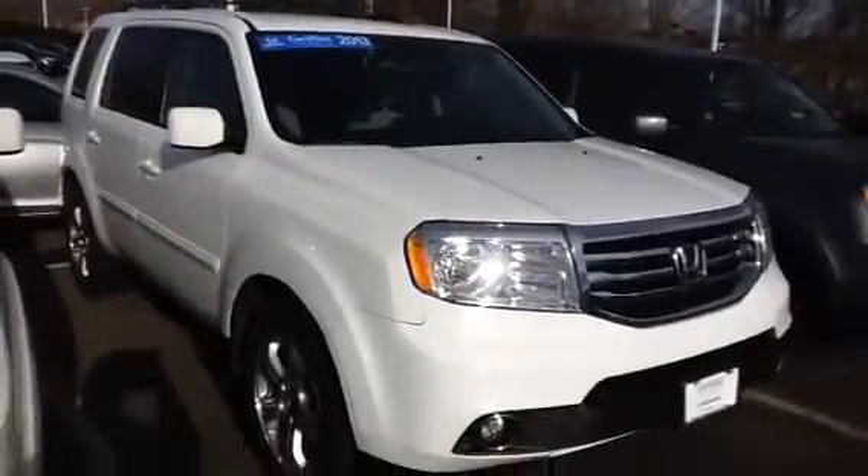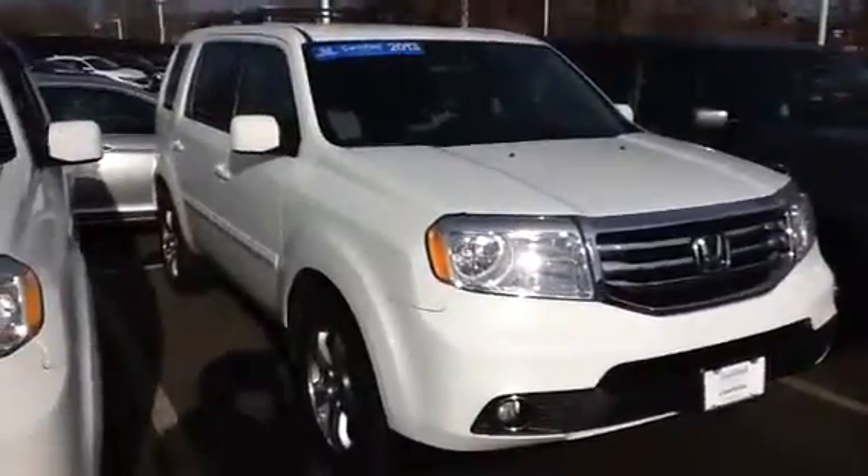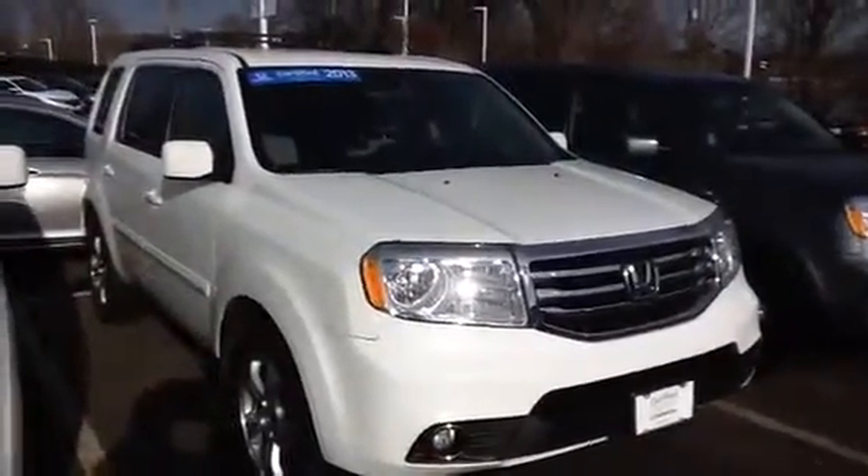Hi, Valerie and Scott. This is Rich from Honda of Danbury, just coming to you with a quick little video clip of the 2013 Pilot EX.